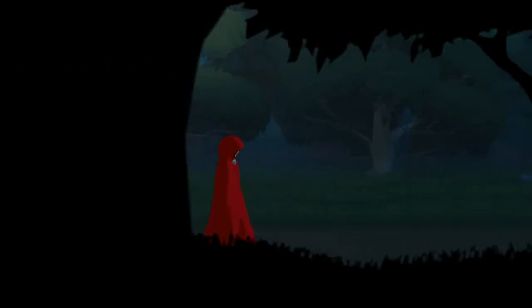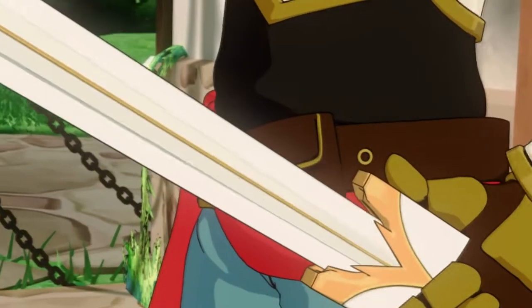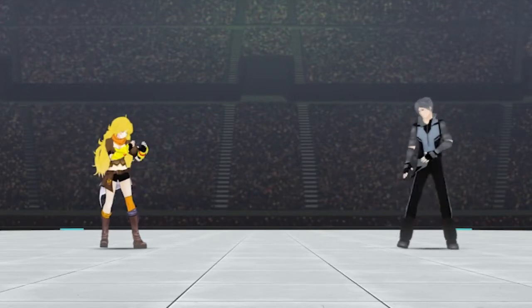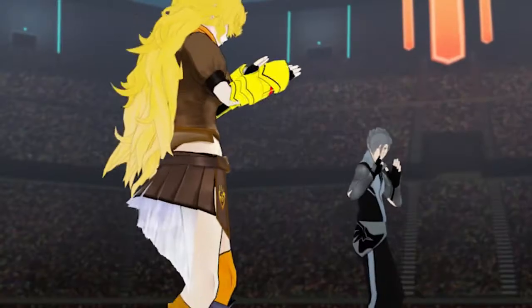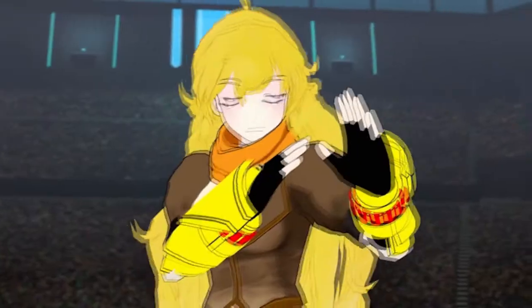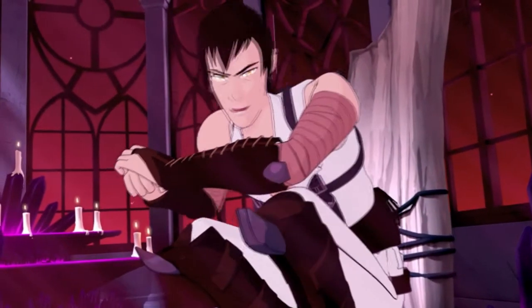Volume 3 to 4 had a major change to the look of the show. People call this a new animation style, but that just doesn't make sense to me. When I think of animation style, I think of the way in which an animator animates a scene. When I think of the new look, I call it a minor change in art style and character design.